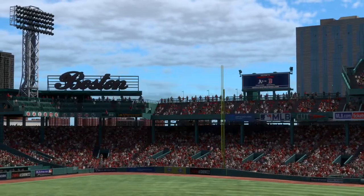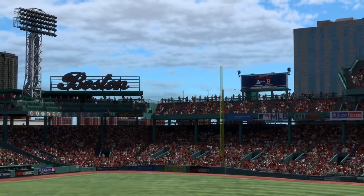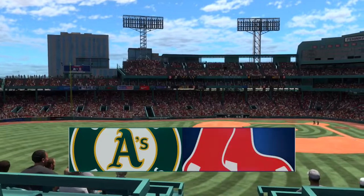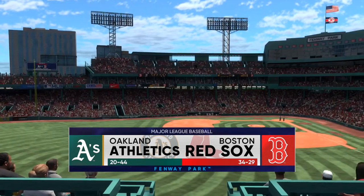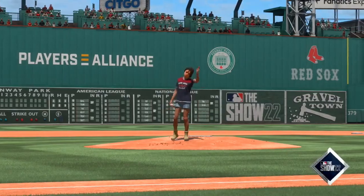Live from historic Fenway Park here in Boston, Major League Baseball on tap. It's the Oakland Athletics and the Boston Red Sox. We'll be back with the first pitch right after this.